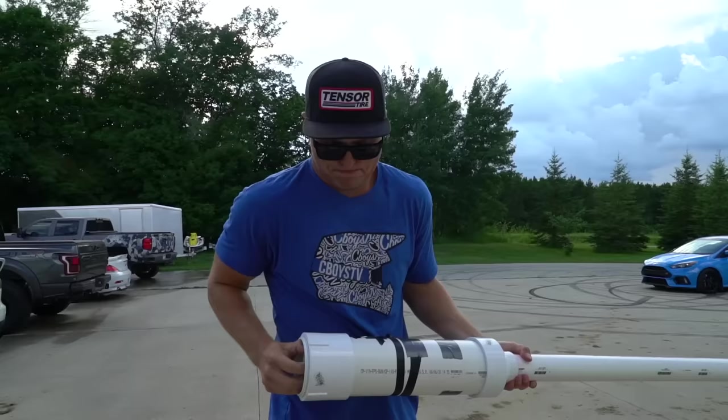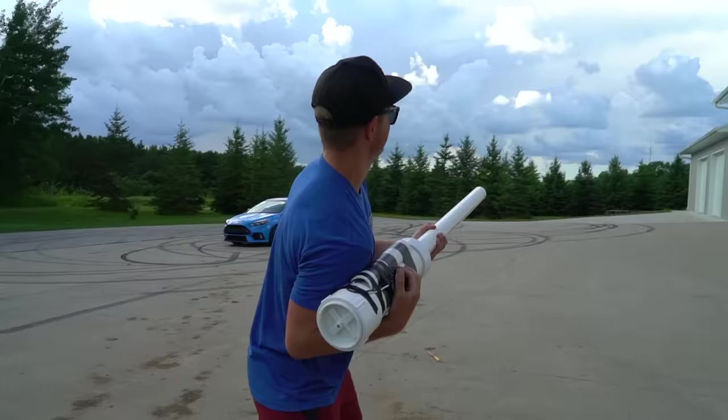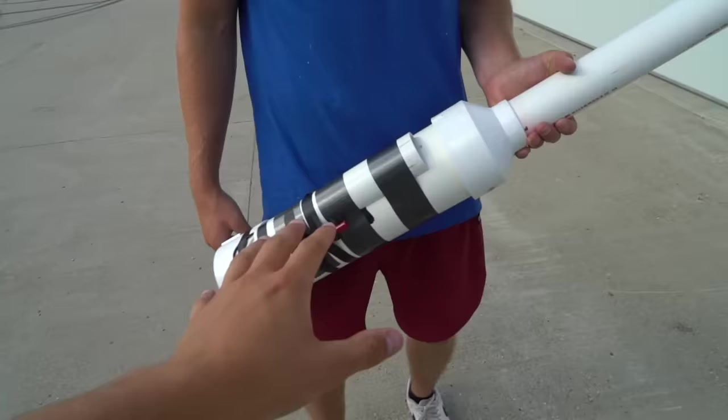Are you guys ready? Holy — that went past the tree line! Oh my god, that was ringing, dude. That was insane! Isn't it awesome? That was so much more intense than I expected. You just press the button — you got a lot of power in your hands. After today I was like, this is not a toy.